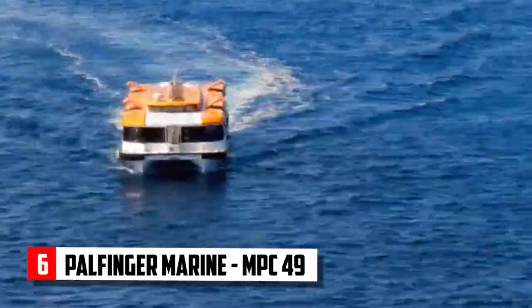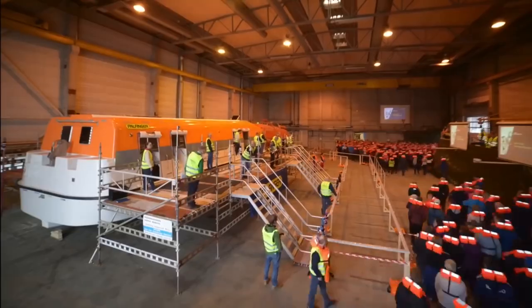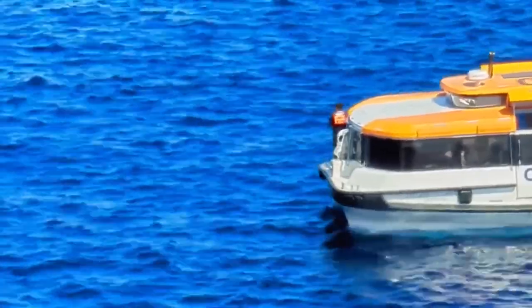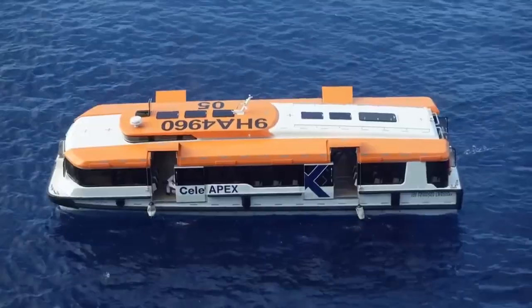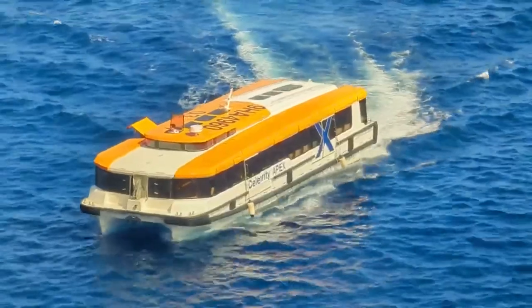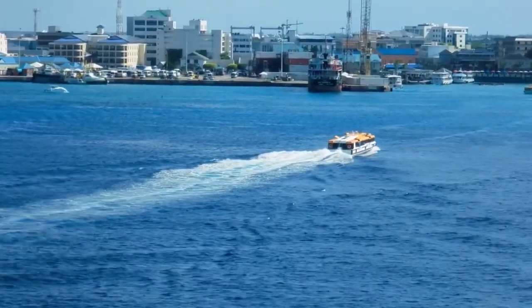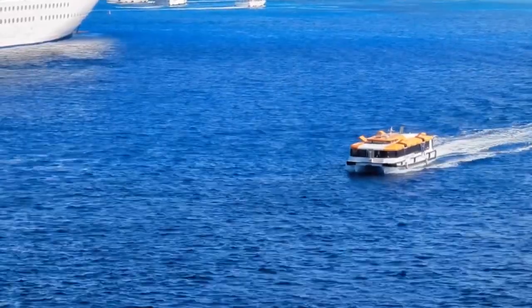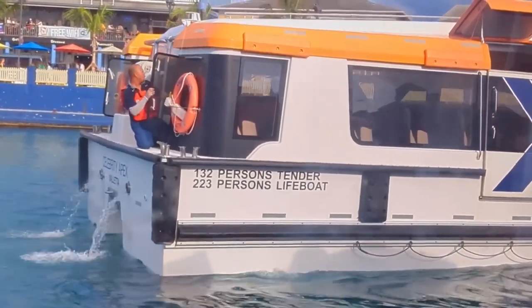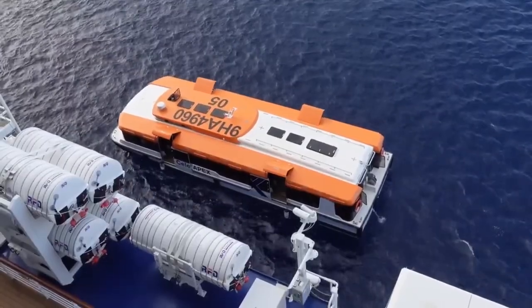Palfinger Marine MPC-49 and CTL-57. The Palfinger Marine lifeboats MPC-49 and CTL-57 are designed to provide maximum safety and efficiency during maritime evacuations, built to withstand the most severe conditions. The Palfinger MPC-49 holds the world record for loading 440 passengers into the lifeboat in a mere 5 minutes and 21 seconds. The Palfinger CTL-57, designed by Mark Lombart, offers a boxier lifeboat with added comfort features such as soft padded seats and air conditioning. It can hold 132 people as a tender and 223 persons when functioning as a lifeboat, and is currently one of the largest tender boats on the market.